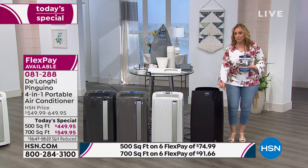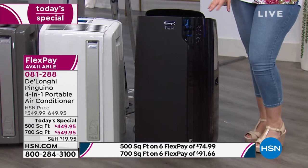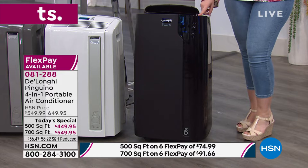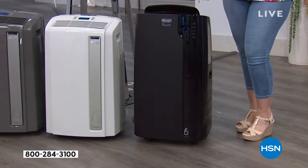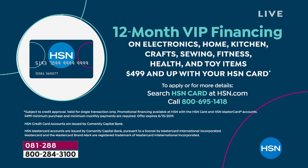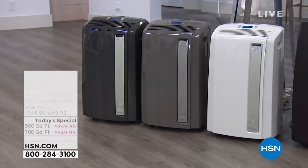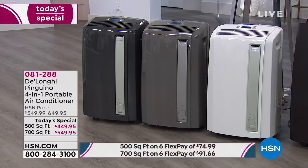This is the 700 square foot model — it will cool or heat a room up to 700 square feet. A lot of people are ordering this one; it's been very popular all day. You can get it on VIP financing, about $46 a month with your HSN card, no interest, no fee. It is a heater, a fan, a dehumidifier, and an air conditioner. If you don't have an HSN card, it's a no annual fee card. HSN.com — put HSN card in the search, or call our 800 number: 695-1418.